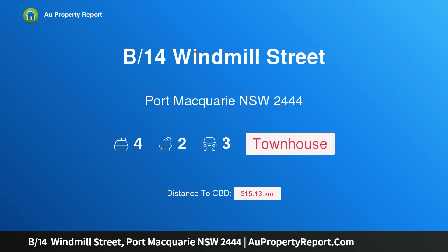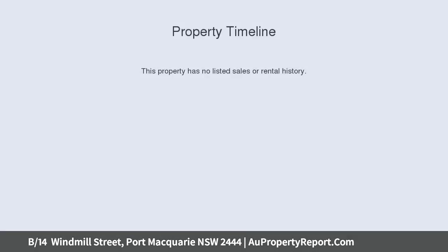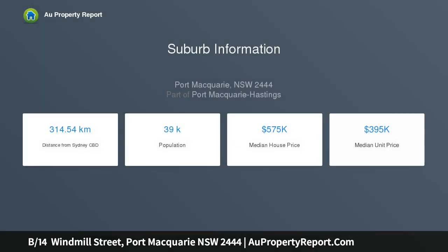Introducing property B, 14 Windmill Street, Hall, Macquarie, New South Wales 2444 — a coastal luxury townhouse. This luxurious townhouse exudes both exemplary style and taste, and is an exceptional example of highly skilled craftsmanship and attention to detail.